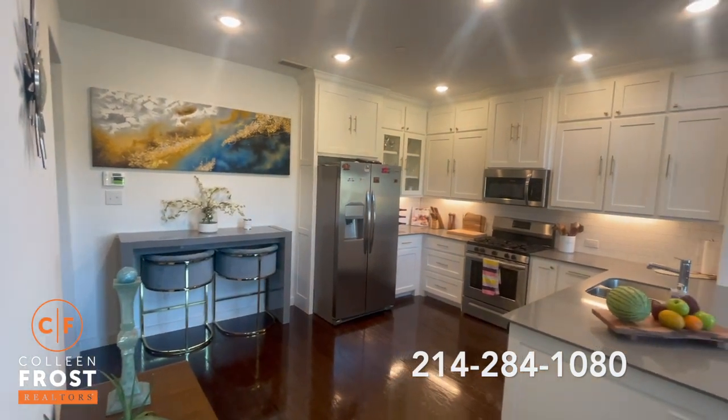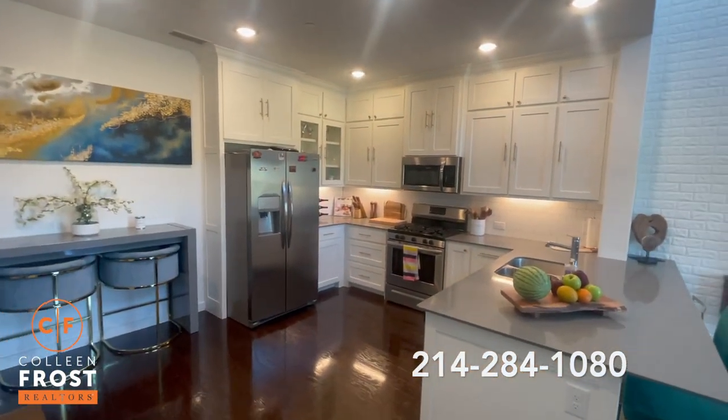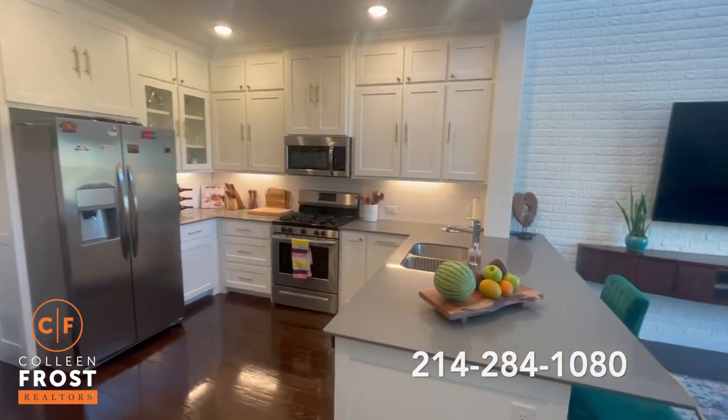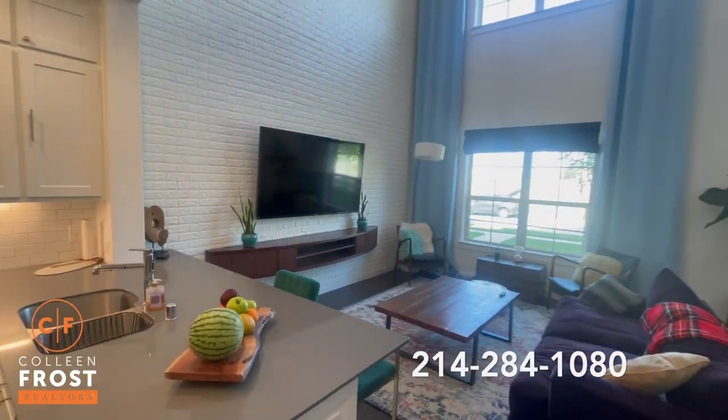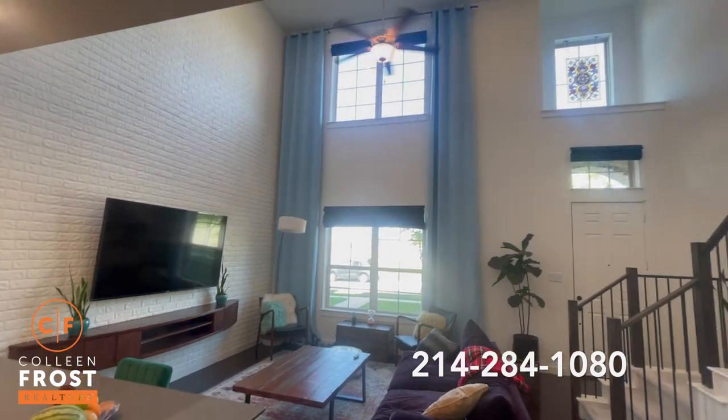Fabulous kitchen. Look at those cabinets — beautiful hardware, quartz countertops. Beautiful blinds and drapes throughout.